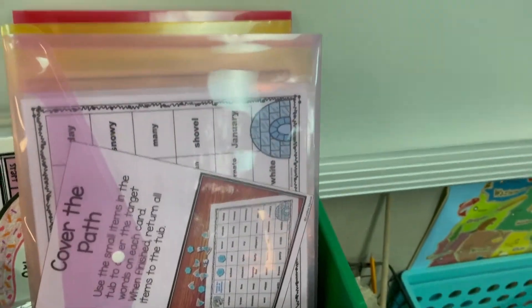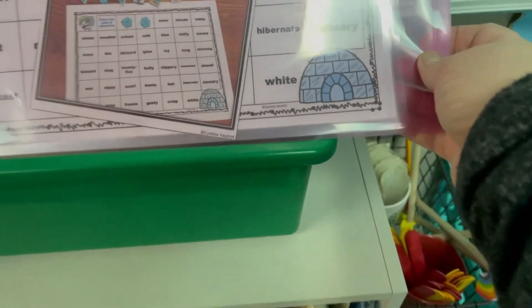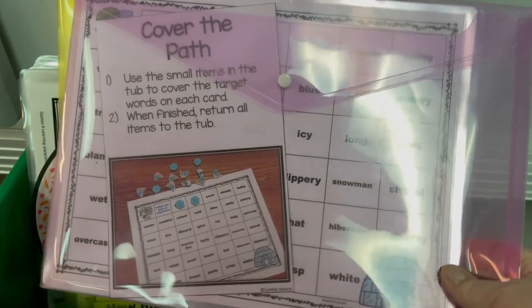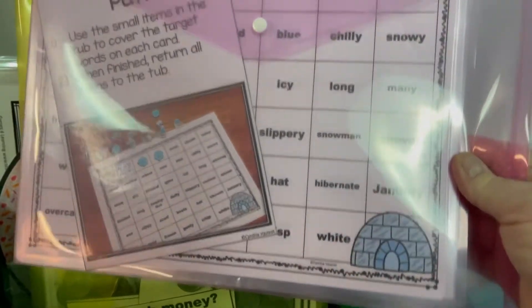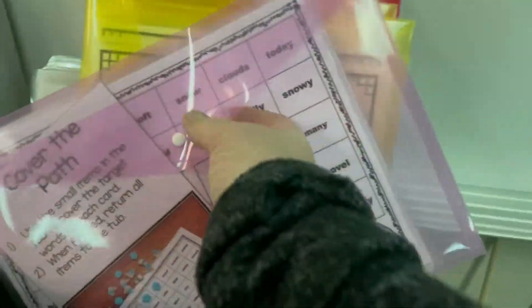I'm going to show you a couple of the things I have planned for January. These games I bought are called morning tubs and they're by Cynthia Vowtrot — I'm not sure I'm saying her name correctly, but she has lots of great stuff. If you haven't visited her Teachers Pay Teachers, visit her — she's got great stuff. These are the third grade morning tubs. While I was cleaning my craft room I pulled the ones I had ready for January. This one is 'cover the words' — target words — where you have to cover all the adjectives. I have erasers I'm going to use, still to be distributed. I'm going to put them in bags. Then this one is a money counting activity.